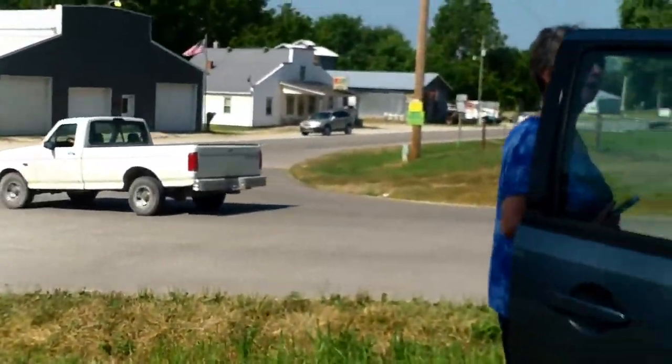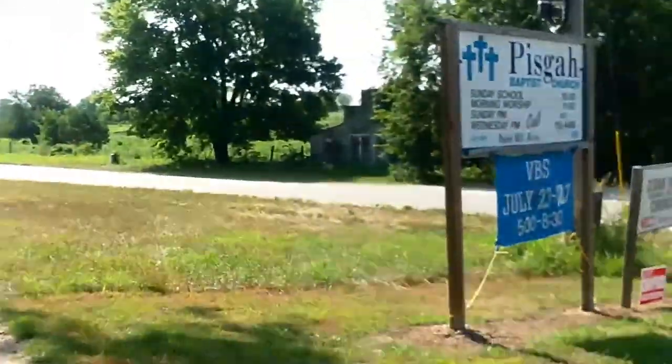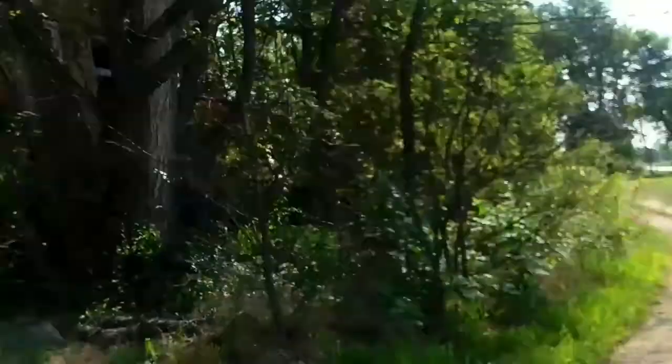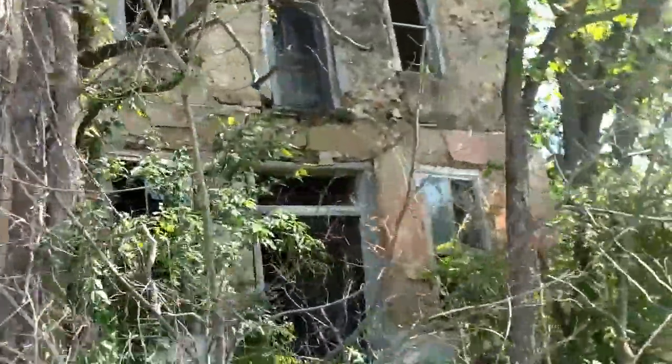It's an old hotel by Alan. Really? Yeah. That's what it looks like. Isn't that cool? Look at that.